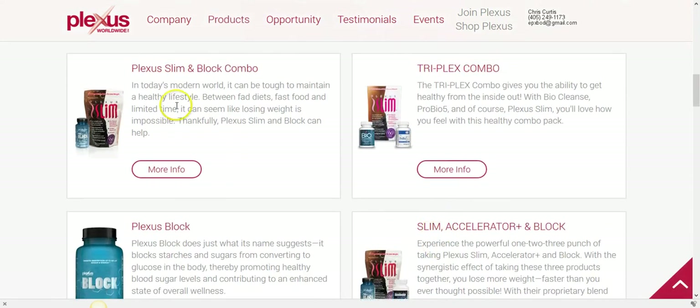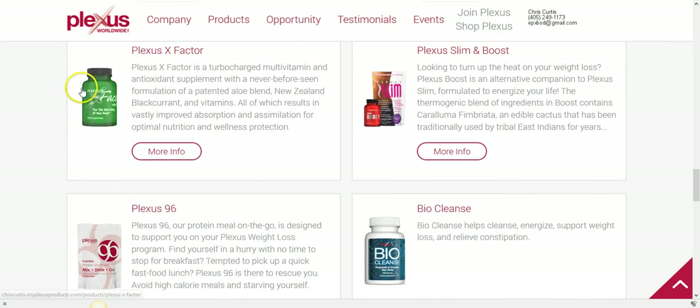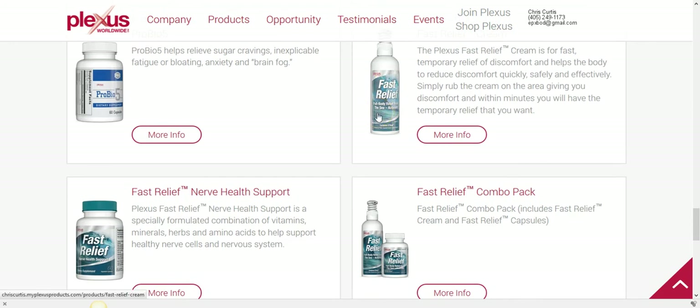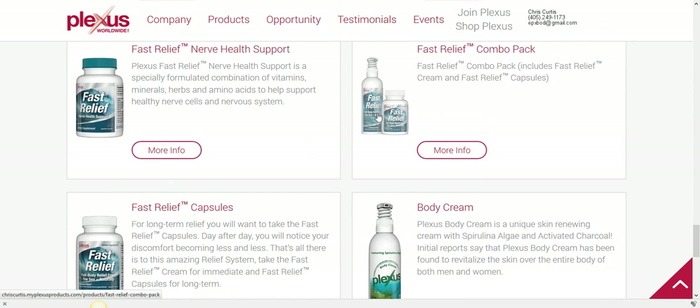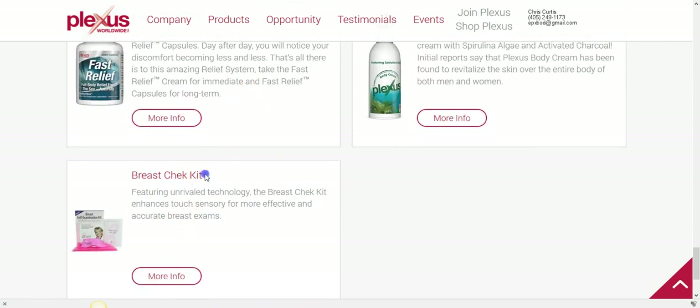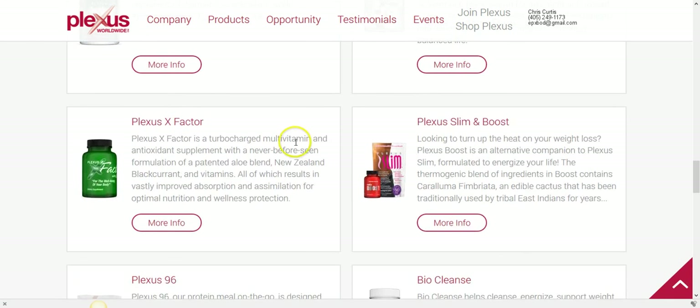When you look at the Plexus products, you've got the Plexus Slim, Plexus Block, Plexus Bio Cleanse, Pro Bio 5, the Boost, the Accelerator, the X-Factor vitamin, the Faster Leaf cream — which is absolutely amazing — the body cream, the Faster Leaf capsules, and the breast check kit.